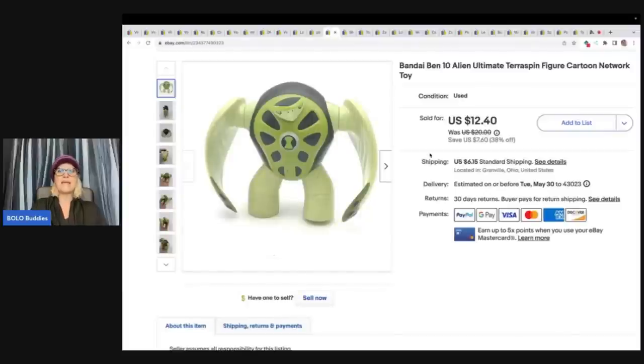This is a Bandai Ben 10 Alien Ultimate Terra Spin Figure Cartoon Network toy. I got this at a garage sale for 50 cents and I sold it for a best offer of $10 plus shipping. Now Ben 10 — I have mixed feelings on Ben 10. Some of them go quickly and some of them sit a very long time, so definitely do your research.